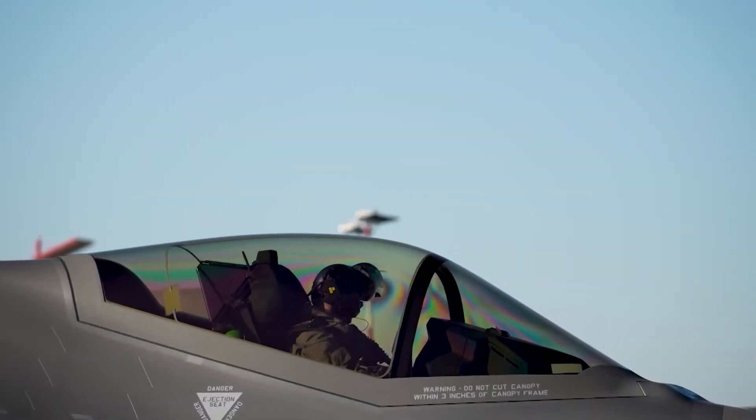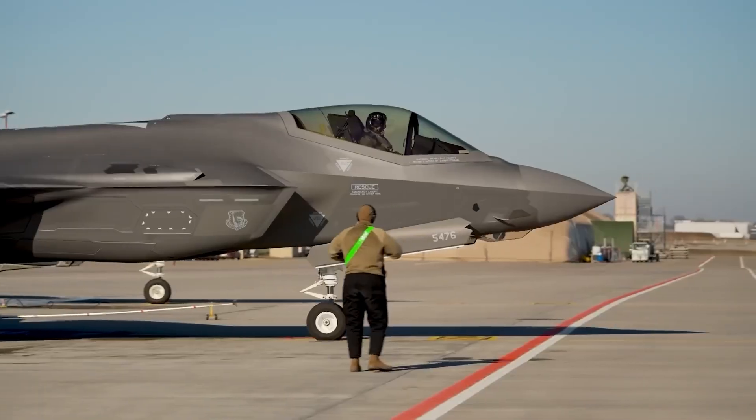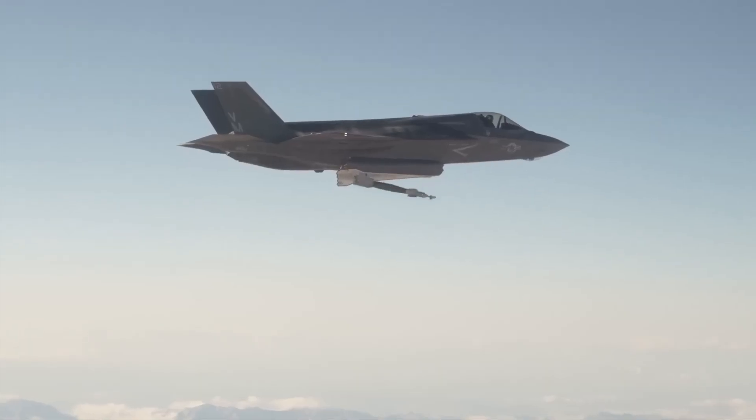All without waiting for American approval cycles. The F-35I's open architecture design allows this. Israel leveraged the system's modularity to create flexibility no other operator enjoys.